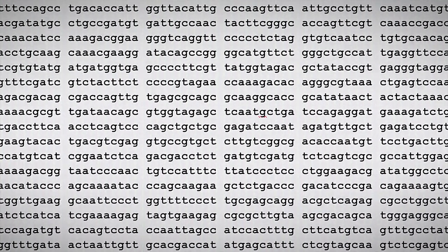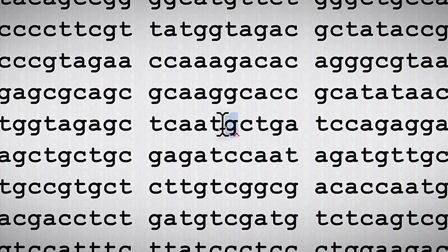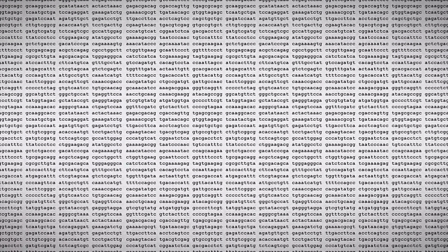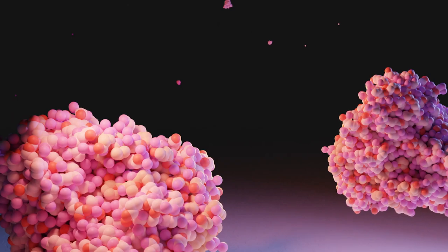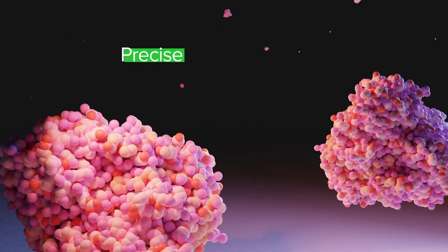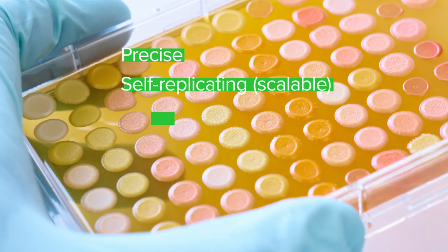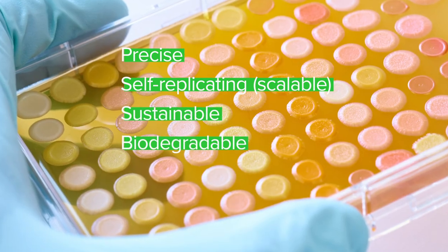That makes biology a programmable manufacturing platform that runs on a universal language: DNA. If you can read, write, and edit DNA, you can, theoretically, make anything that biology can make — with all the advantages that biology has. It's precise down to the molecular level. It can self-replicate and therefore scale. It's sustainable, biodegradable, and beautiful.